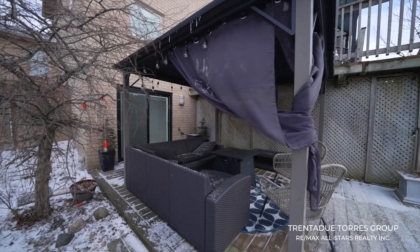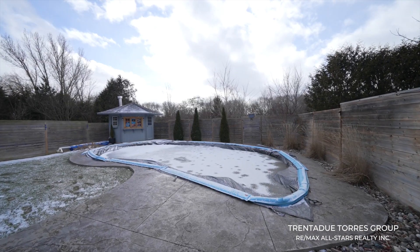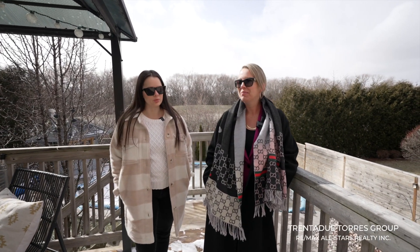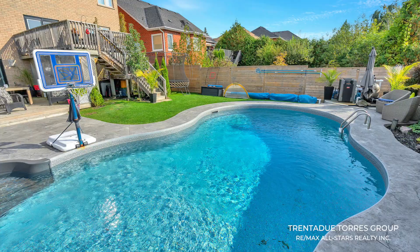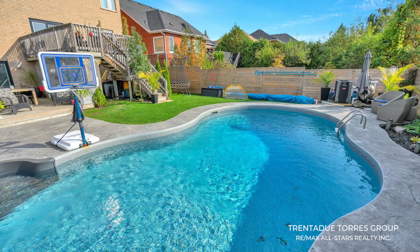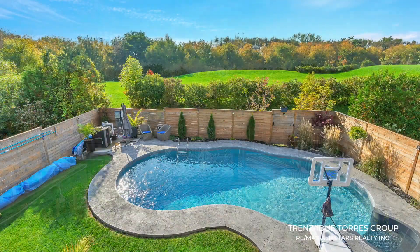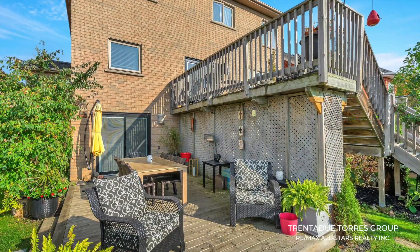Heading out the basement walkout there is an extra private deck and seating out to the stamped concrete walkway surrounding the pool. Lindsay, who needs a cottage with a backyard like this? The in-ground saltwater heated pool was installed in 2016 by Jones Pools and has been maintained by them exclusively ever since. This backyard is an entertainer's dream with two decks, two walkouts and a gorgeous view of green space. A picture is worth a thousand words so let this beautiful property speak for itself.